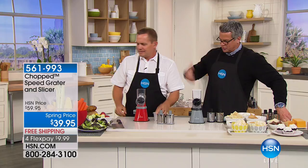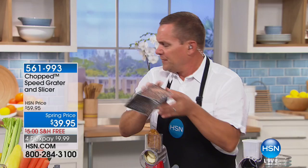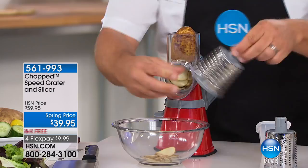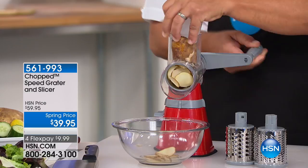Most people have that old four-sided knuckle-buster grater at home, which works until you get close to your fingers and end up getting a manicure. With the speed grater, it is what it says — all about speed. You take a potato, and I've got the slicing insert in right now. It also comes with a large grate and a fine grate, so you've got coarse, fine, and a slicer. All you do is push down on the handle and everything comes out the front, right through the center of the drum.